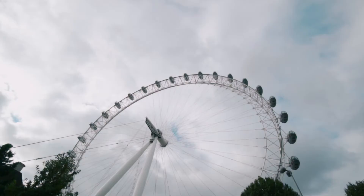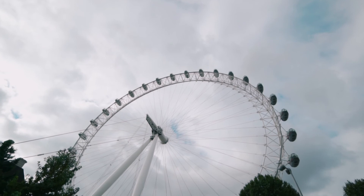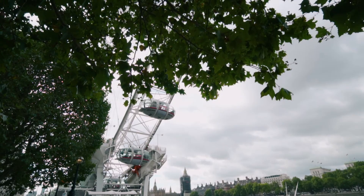However, if you book your ticket seven days in advance you can get 20% off, and the wheel goes around slowly so you get 25 minutes on it, which is plenty of time to take lots of photos.